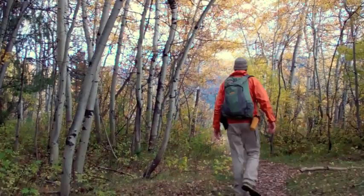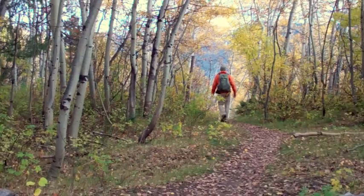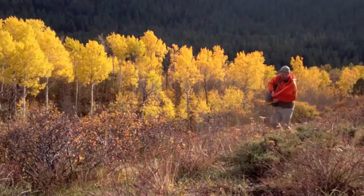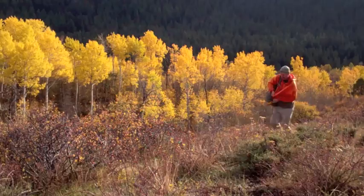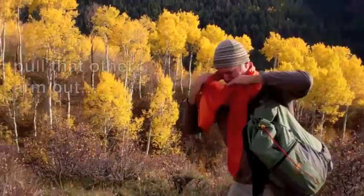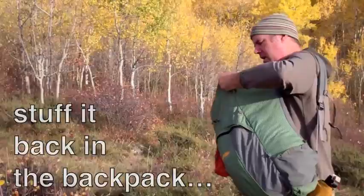One more tip: I change my upper layer while I keep hiking without even breaking stride. I pop off one shoulder of my backpack, pull one arm out of my wind shirt, then switch the backpack bike-messenger style to my other shoulder. Then I pull the other arm out, pull the shirt over my head quickly so I don't trip, and stuff it back in the backpack. This is a lot easier than it looks and creates more efficiency when you're hiking.